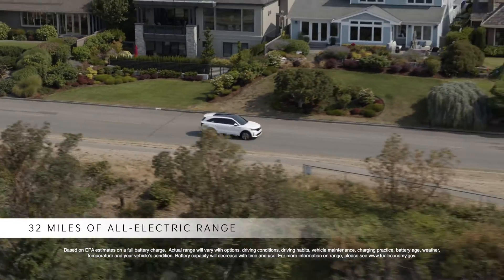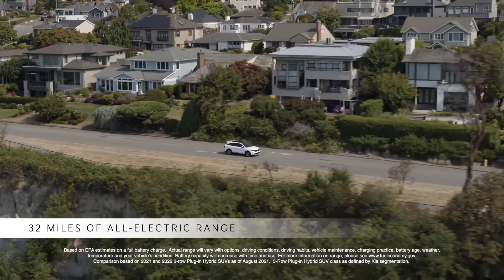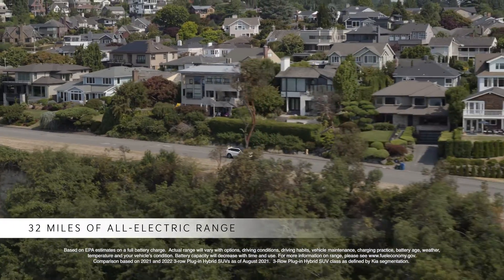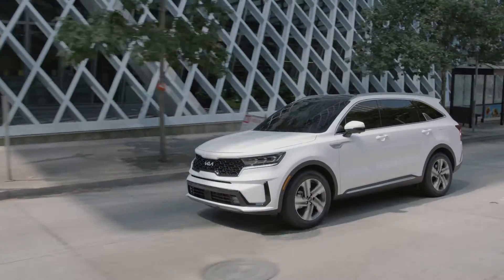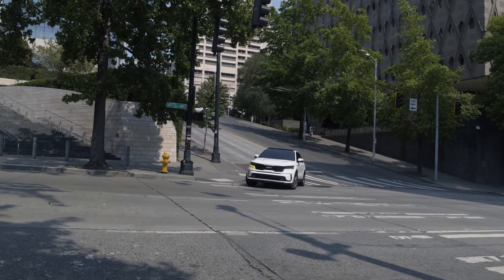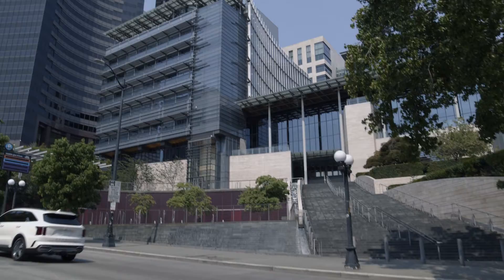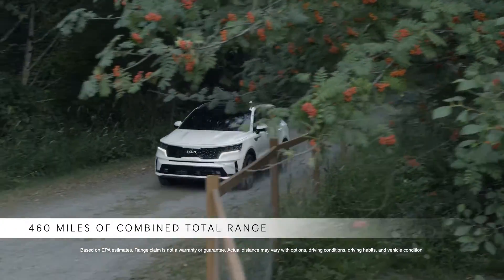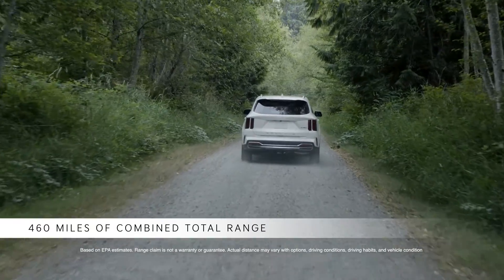With an EPA-estimated all-electric range of 32 miles, the Sorento PHEV offers more gas-free mileage than any other three-row plug-in hybrid SUV. With the average vehicle journey in the U.S. being around five miles, Sorento's EV range means many owners will be able to commute to work gasoline-free, while still having an EPA-estimated 460 miles of combined total range available for weekend journeys.